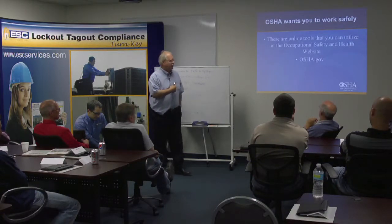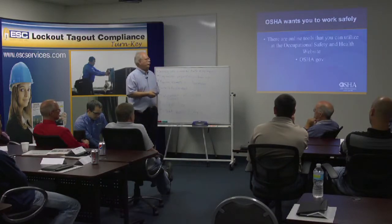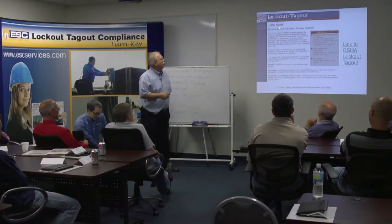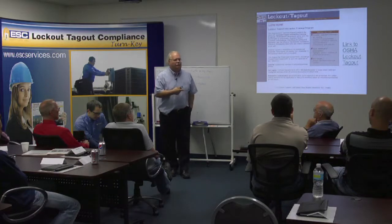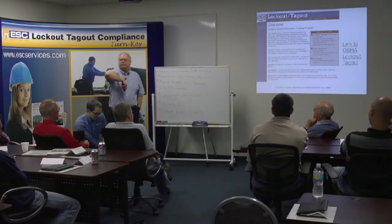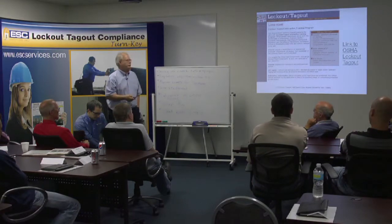OSHA wants you to work safely. I used to do this same presentation when I was with OSHA. Lockout/tagout — there's interactive training online. What is OSHA in terms of safety? It's a minimum wage of safety — not the maximum. So it's not going to give you full safety in the facility; it gives you full compliance of the standard. You've got to look at going over and above because it is a minimum standard.